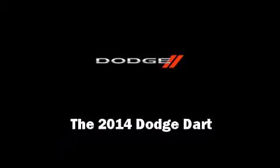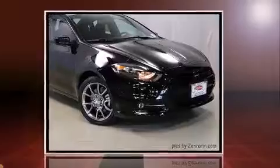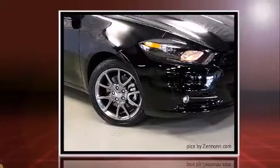Introducing the 2014 Dodge Dart. This four-door, five-passenger sedan stands out among competitors in its class.